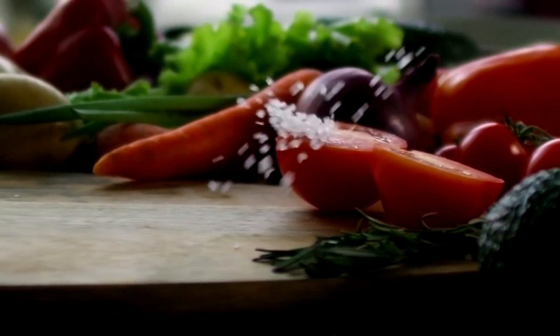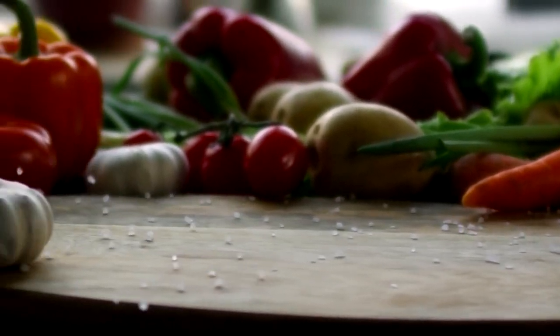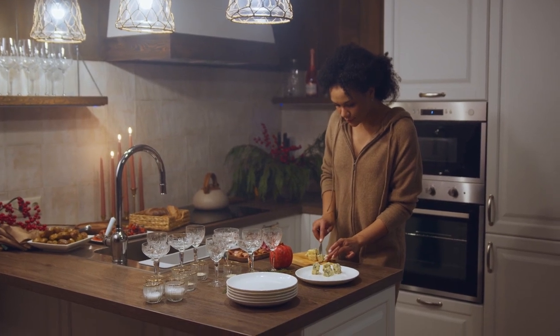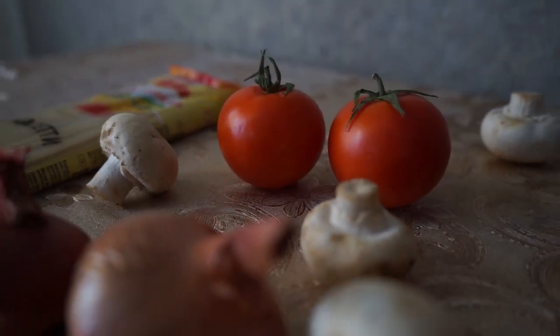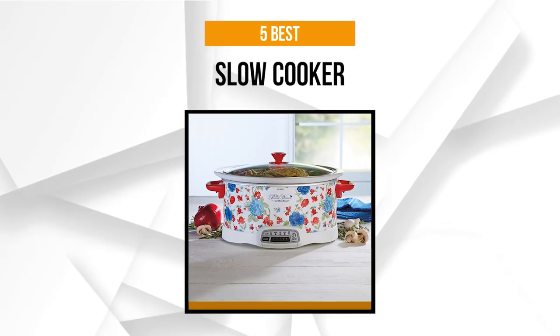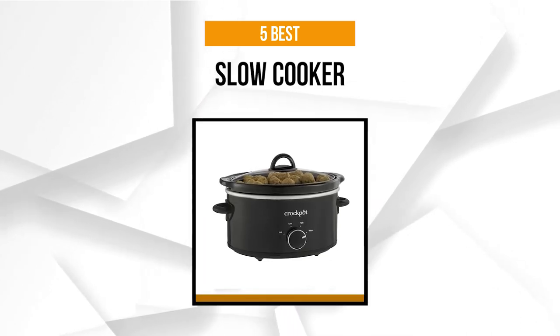We know just how difficult it can be to pick the right one, so our list will help you make your decision. A slow cooker is definitely an essential kitchen item that every household must have. It's a convenient way to enjoy delicious dishes anytime you want, and the low and slow heating process brings out the distinct flavors while tenderizing meat and other ingredients. Depending on the size of your family or your lifestyle, you can come home to a satisfying meal to enjoy with your loved ones.